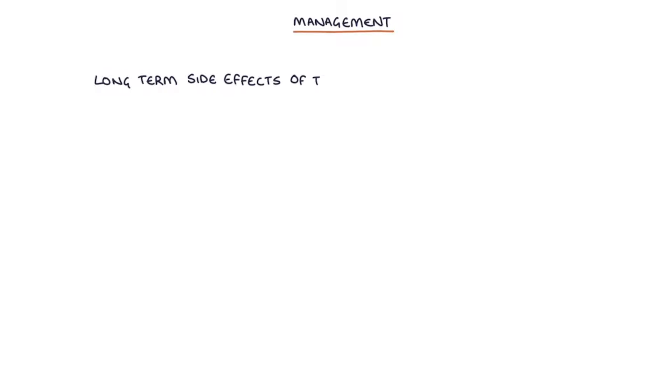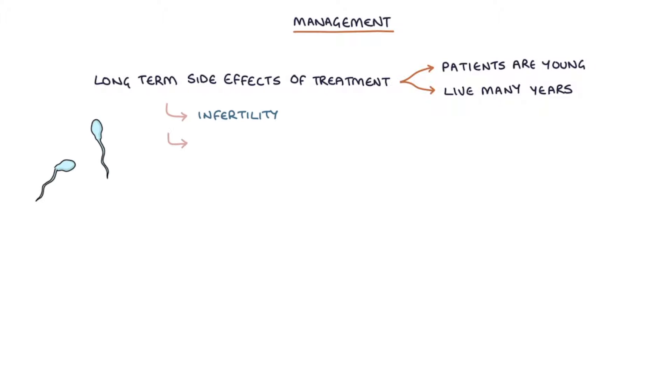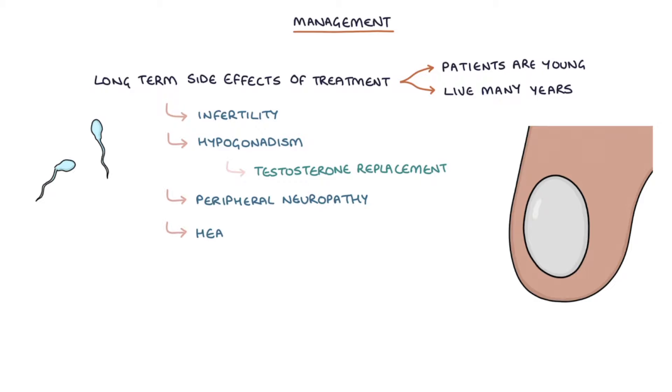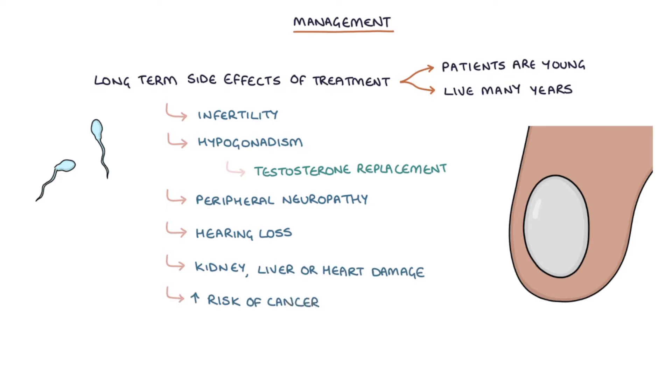Long-term side effects of treatment are particularly significant with testicular cancer as most patients are young and expected to live many years after treatment. Side effects include infertility, hypogonadism — and testosterone replacement may be required — as well as peripheral neuropathy, hearing loss, lasting kidney, liver or heart damage, and an increased risk of cancer in the future.